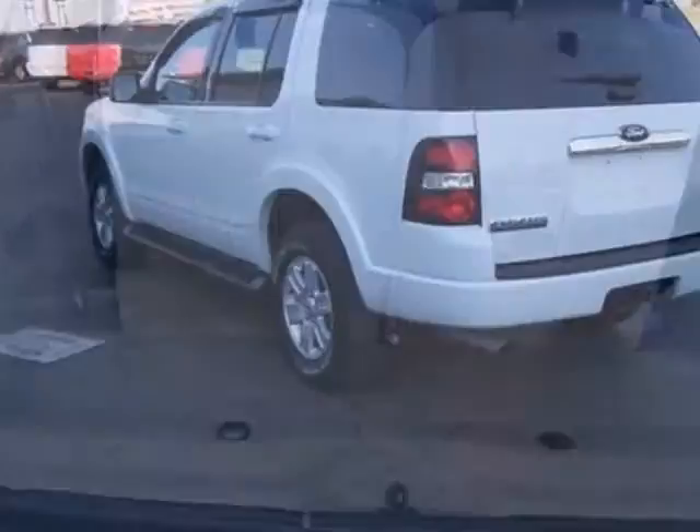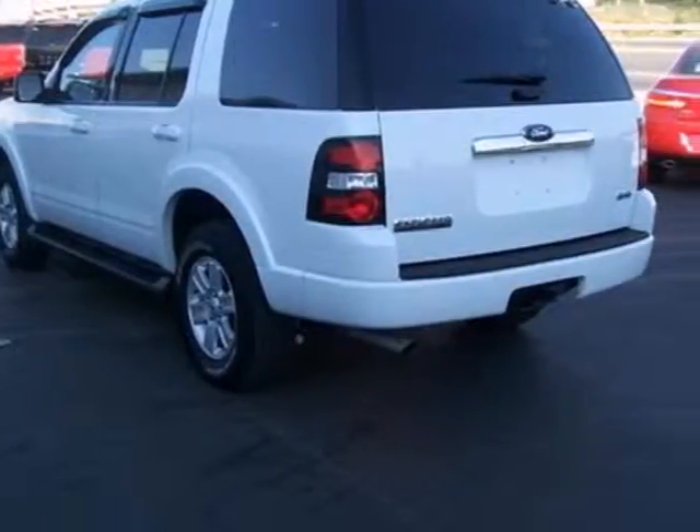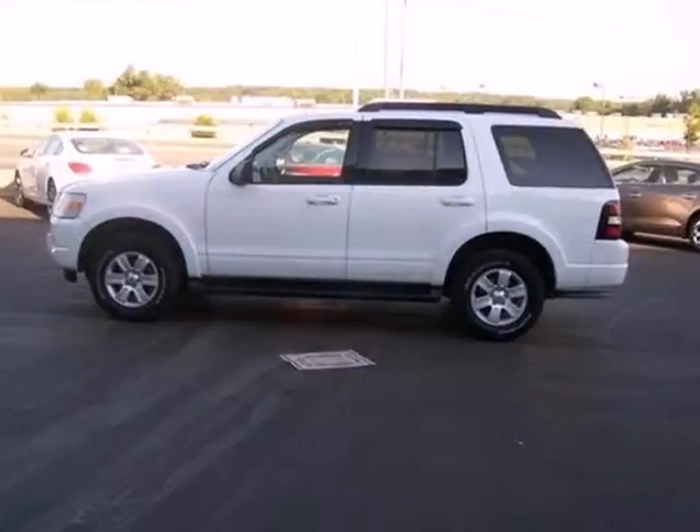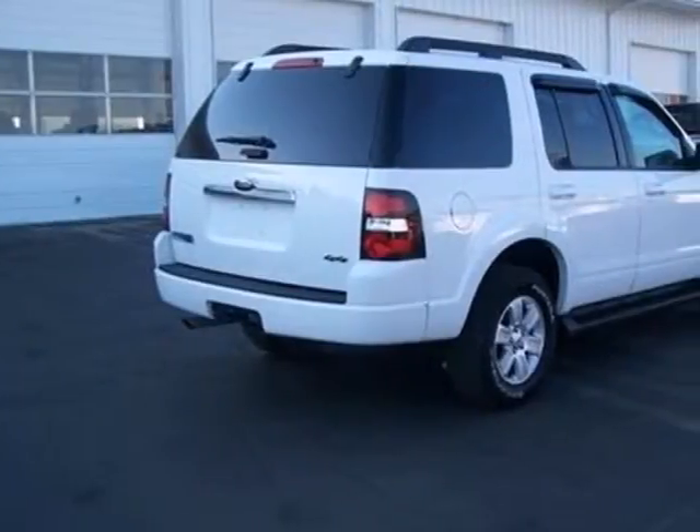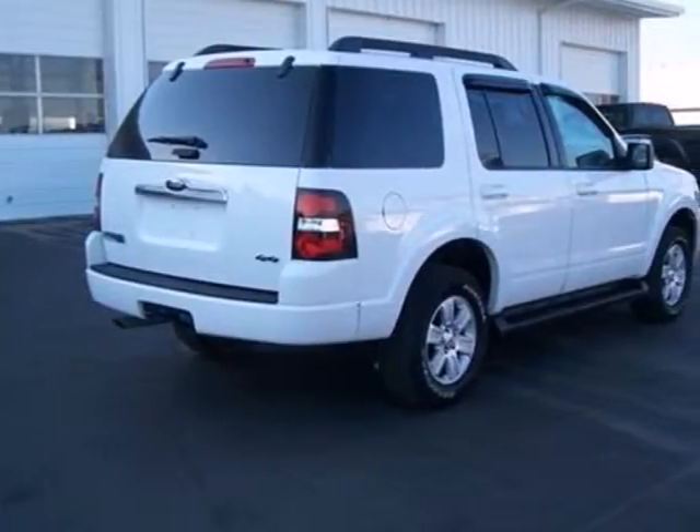It features a roof rack and trailer hitch, and it moves you in style with a leather trim multifunction steering wheel, CD player with MP3 audio input, and telematics. Come in and see this one quick. It won't be here long.